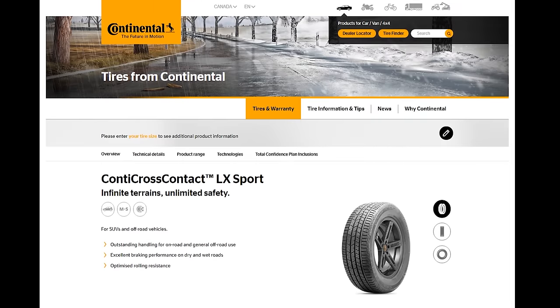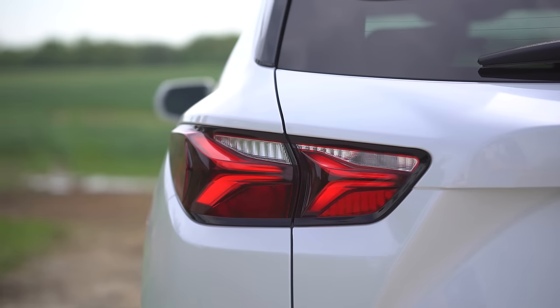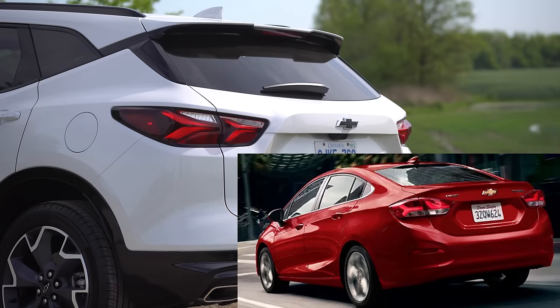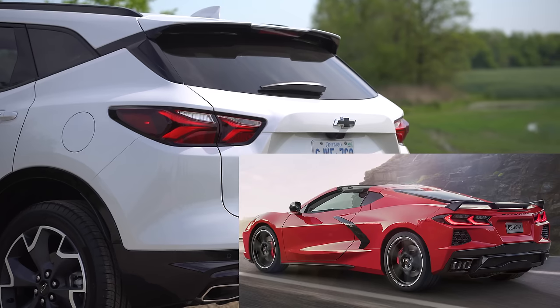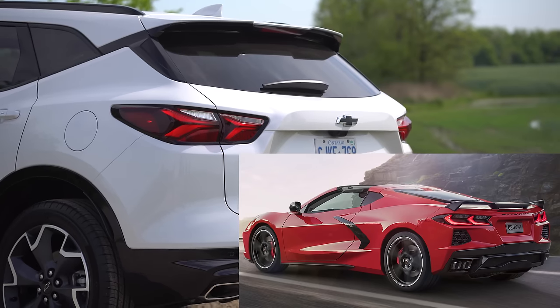The Continental recommended tire for the Blazer RS is the Continental Cross-Contact LX Sport. Moving to the rear end — the tail lights are kind of Camaro and Corvette-esque. They're forgettable to me; they kind of remind me of the Chevy Cruze. The other host thinks they look more Corvette-ish, but to me they blend in.